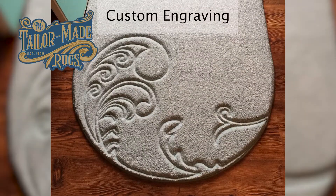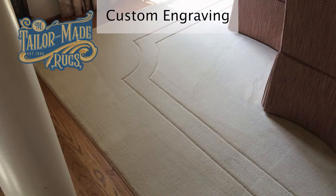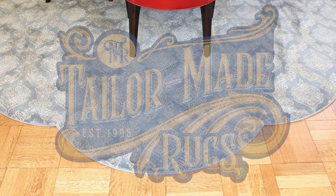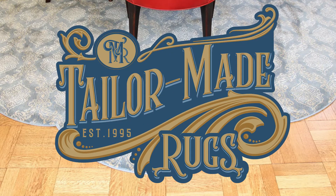For even more custom options, explore the idea of custom engraving. Carpet is a blank canvas that can accommodate virtually any design. Contact us today so we can get started on your tailor-made rug.